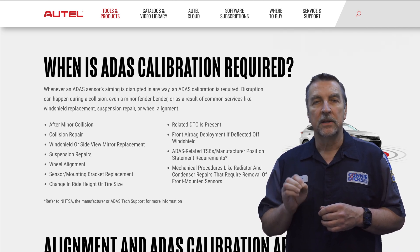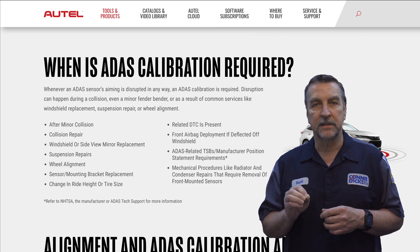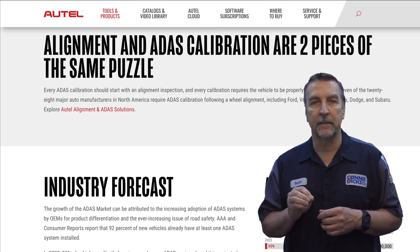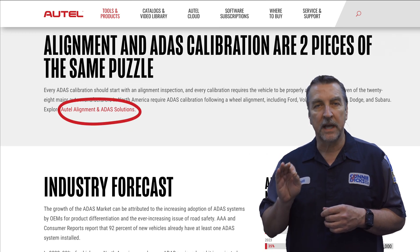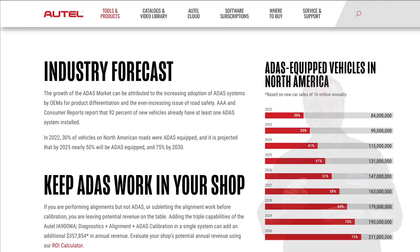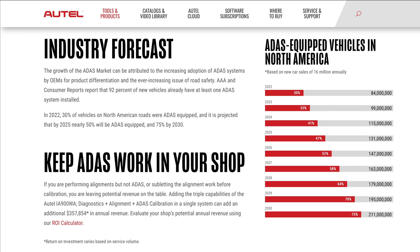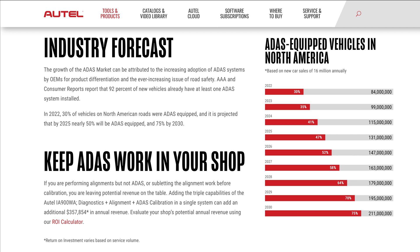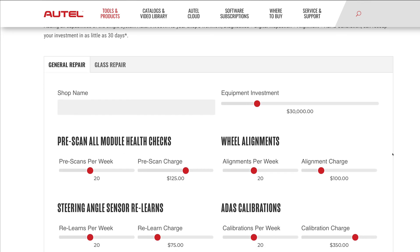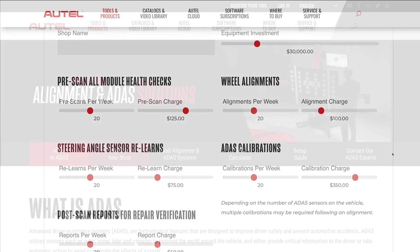Additionally, you'll discover how ADAS operation and service events have a strong dependency on proper wheel alignment angles, along with contextual links that will guide you to learn even more. Autel has a lot of useful information around the market and where the industry is headed, with an ADAS market forecast and more, along with a link to an interactive ROI calculator that you and your team can work when forecasting your ROI based upon several variables.